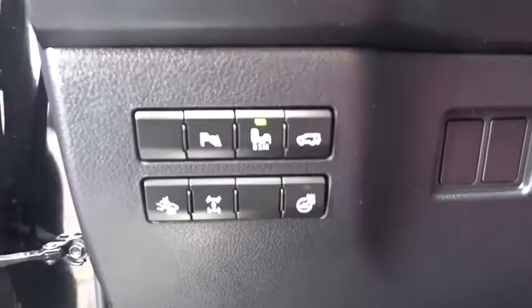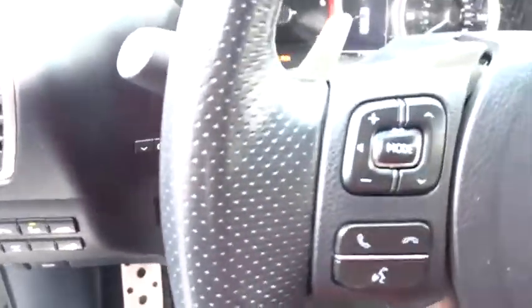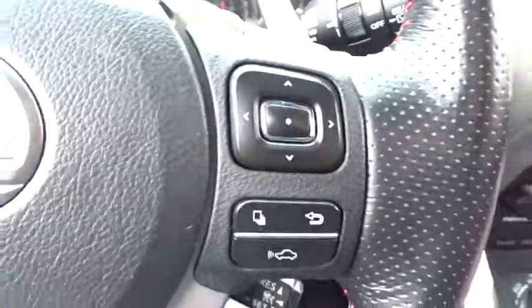This vehicle has less than 20,000 miles. Here are some of this vehicle's great options: backup camera, all-wheel drive, anti-lock braking system, stability control, power passenger seat, steering wheel audio controls.